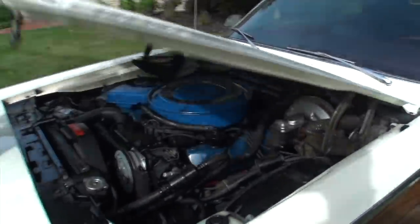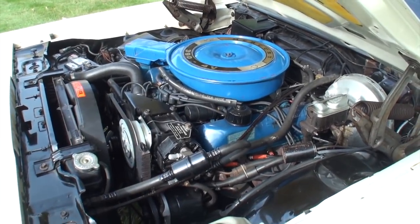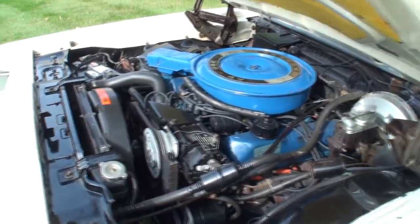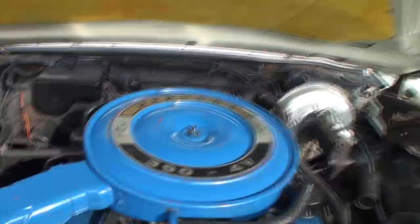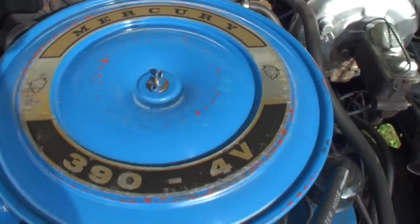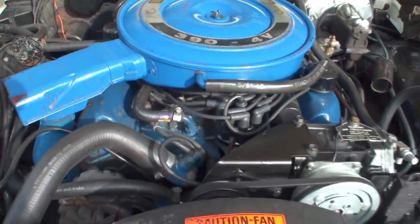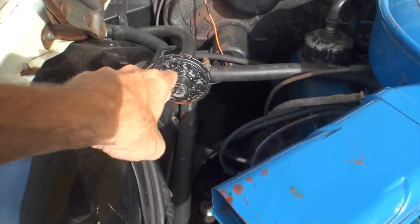Let's pop the hood. The car is powered by a Marauder 390, putting out about 320 horsepower. That is real nice.